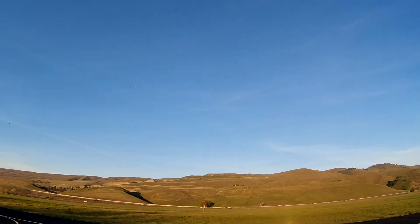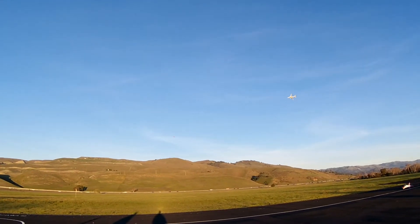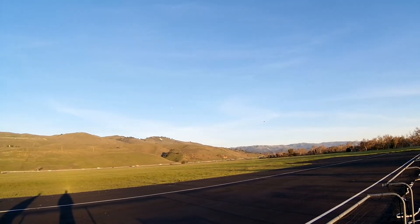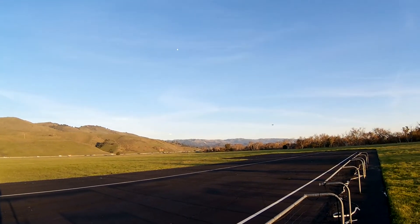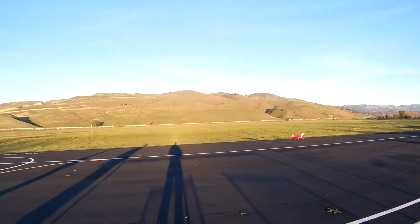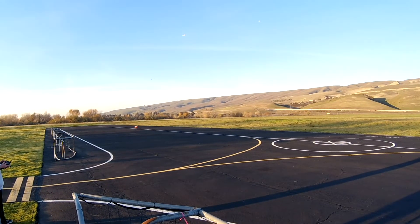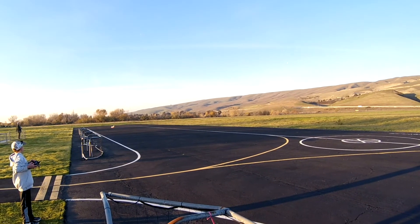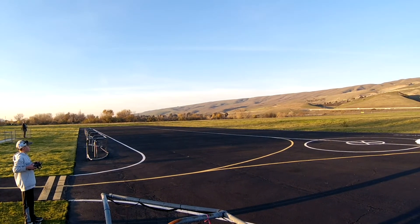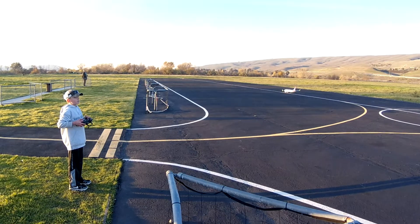I'm already dirty. I'm gonna do a quick teardrop and come in. I'm actually ahead of you. You'll be ahead of me, Ray. Landing. That was fun, dude! I got a couple good passes with you — the last one was perfect.